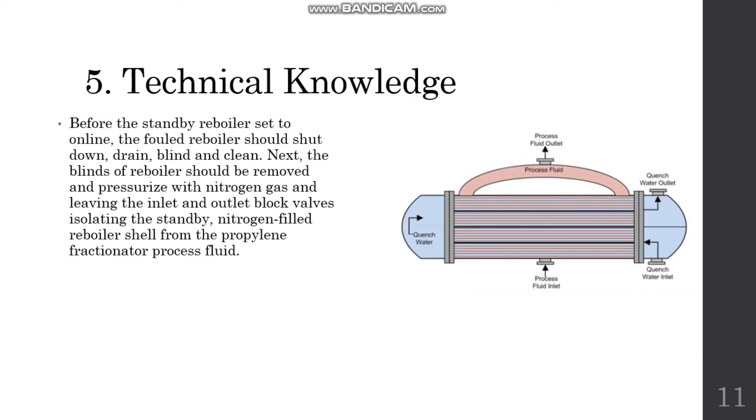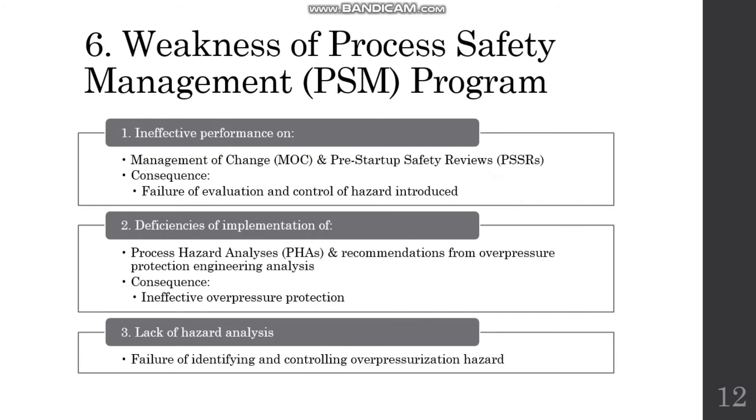Regarding technical best practice: before setting a standby reboiler online, the standby reboiler should first be shut down, drained, blinded, and cleaned. Then the blind should be removed, the reboiler pressurized with nitrogen gas, and the inlet and outlet block valves used to isolate the standby reboiler from the distillation column.